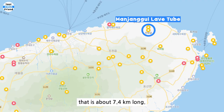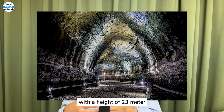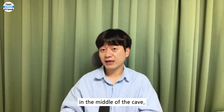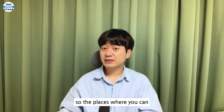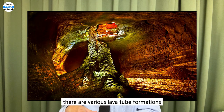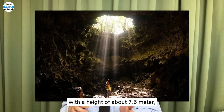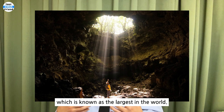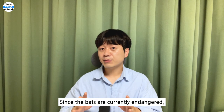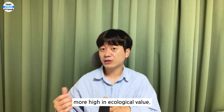Mangjanggul Lava Tube. This is a lava tube that is about 7.4 kilometers long — a huge lava cave with a height of 23 meters and a width of 18 meters. However, the ceiling is sunken in the middle of the cave, so the places where you can enter and exit are limited. Inside the cave, there are various lava tube formations, and there is a Yongam stone pillar with a height of about 7.6 meters, known as the largest in the world. In addition, there are thousands of bats living deep inside the cave. Since the bats are currently endangered, Mangjanggul lava tube is becoming increasingly high in ecological value.